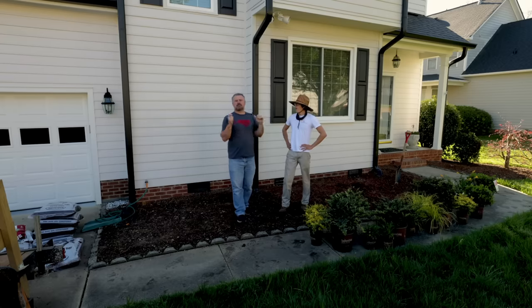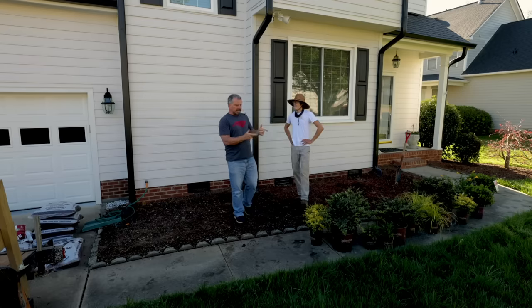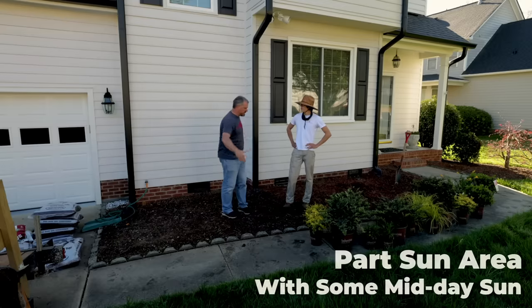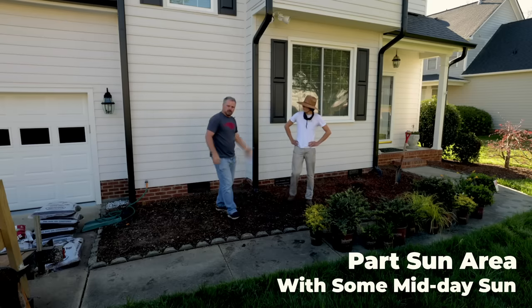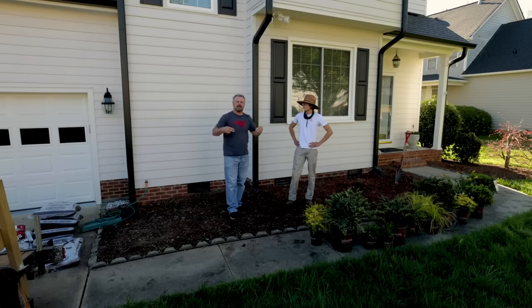I've known Joseph for a while — he worked at a nursery I used to shop at when I was a landscaper. Since then he started his own company and told me about this spot he had coming up to landscape. I got some plants, most of them from the Southern Living Plant Collection. We're going to lay them out a few different ways and show you how I think through this, because on a little rectangular entry space like this, people often just put straight lines of things in, but I've got some other ideas.